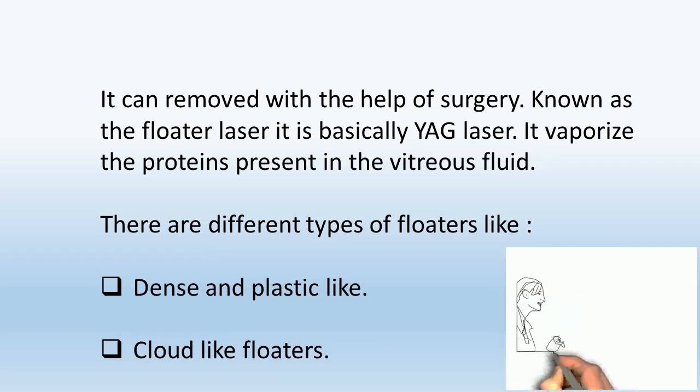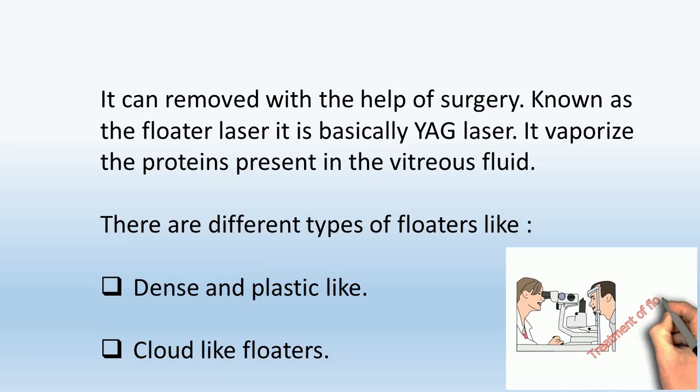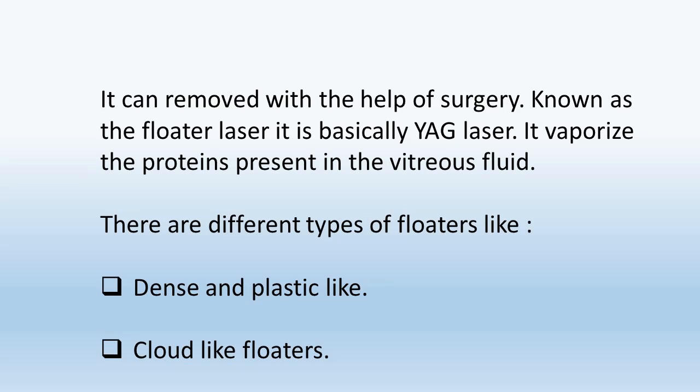Floaters can be removed with the help of surgery. Known as floater laser, it is basically a YAG laser. It vaporizes the proteins present in the vitreous fluid.